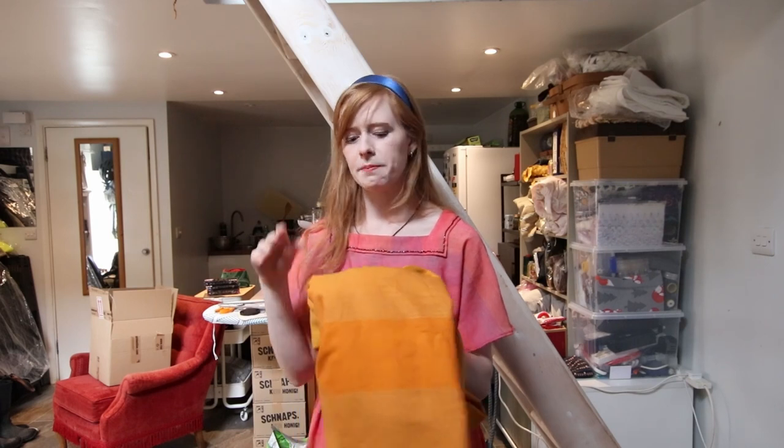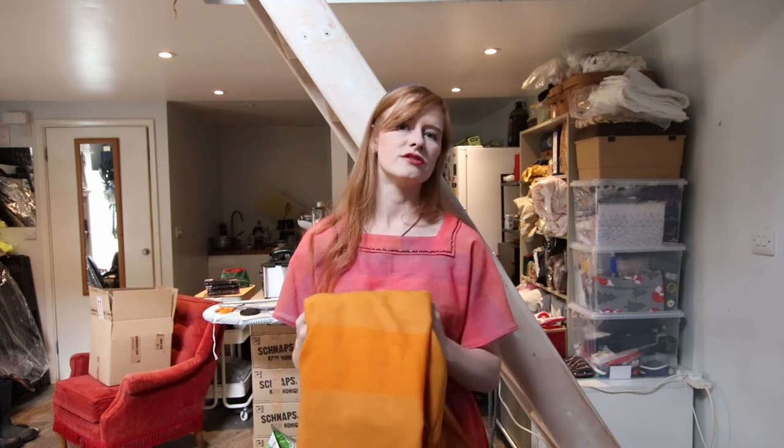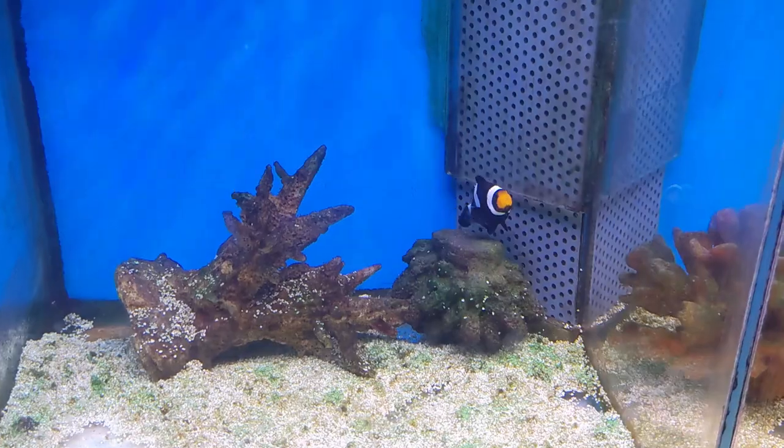Before we get to cutting out the fabric and making the dress, I think we need to go somewhere for a little bit of inspiration, because it's been a while since my last trip to the aquarium. I don't really want to pay for one, but luckily there is somewhere local I can go to observe and note down some artistic features of clownfish. Let's go!